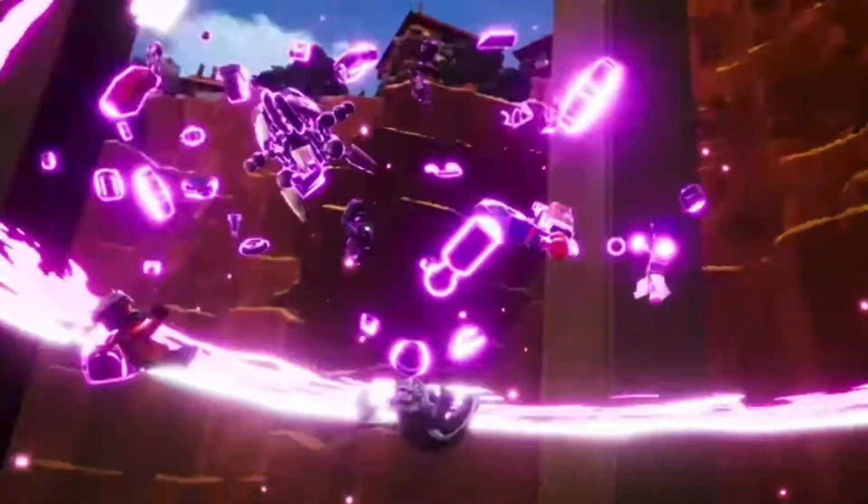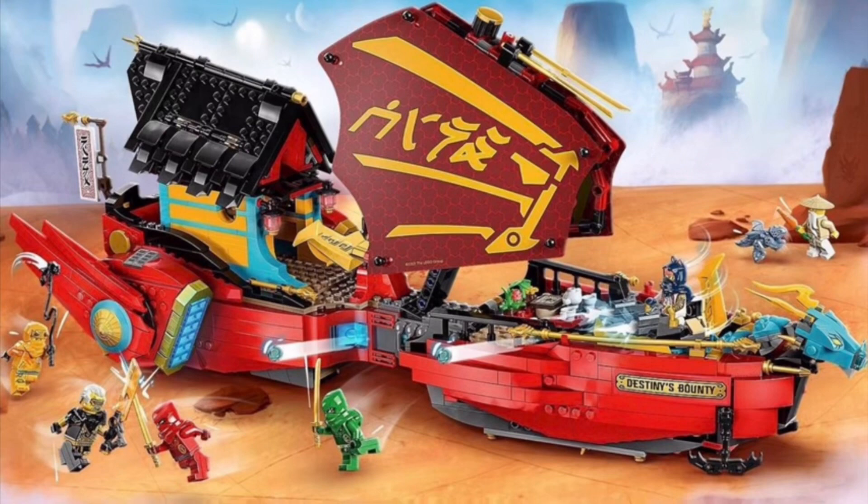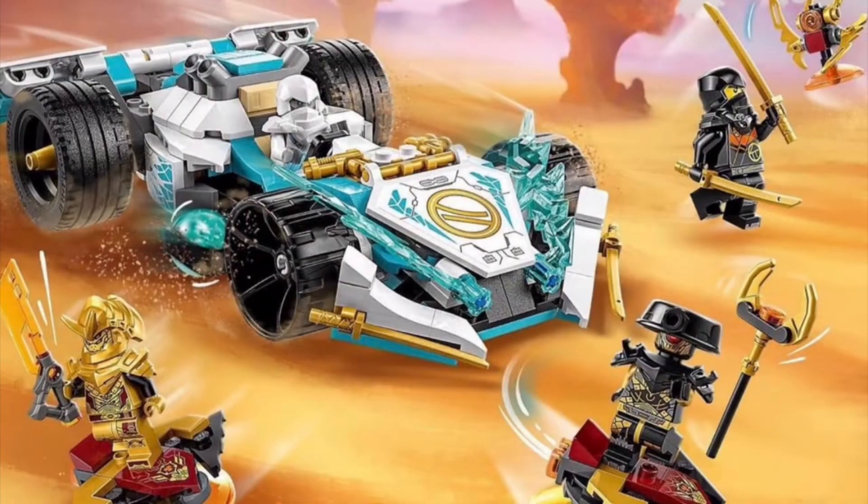Lego Ninjago Dragons Rising — the newest season of Lego Ninjago — recently released on June 1st, 2023.